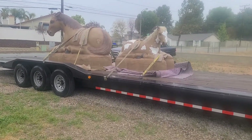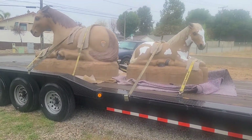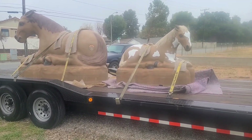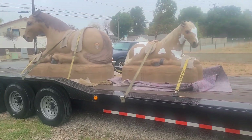Good morning, good morning, good morning. Happy Friday. It's Natalie. This is my backhaul from Northern California. I was trying to hold out for some more freight, but as you can see, I have a lot of open deck space.